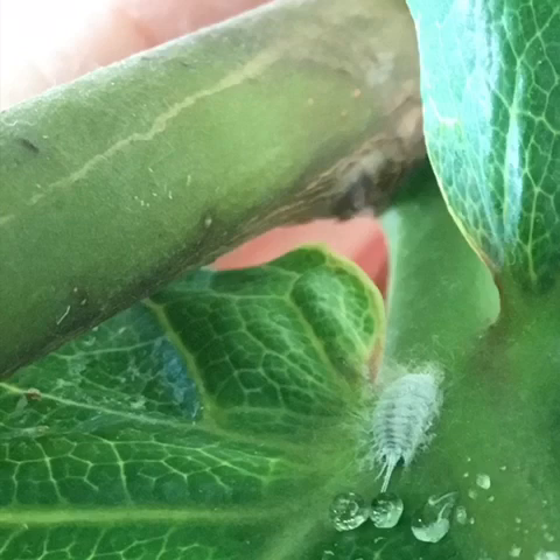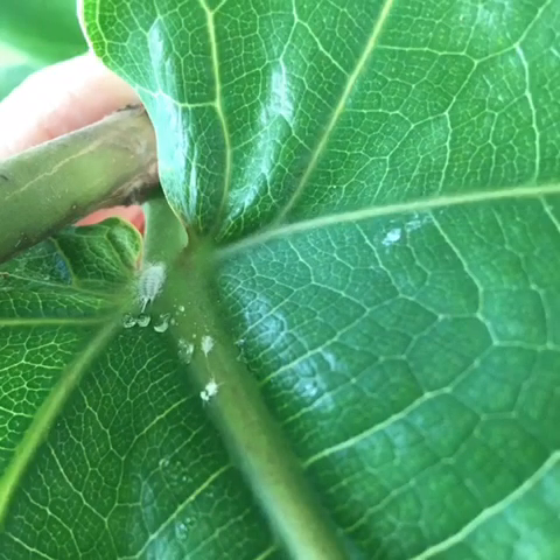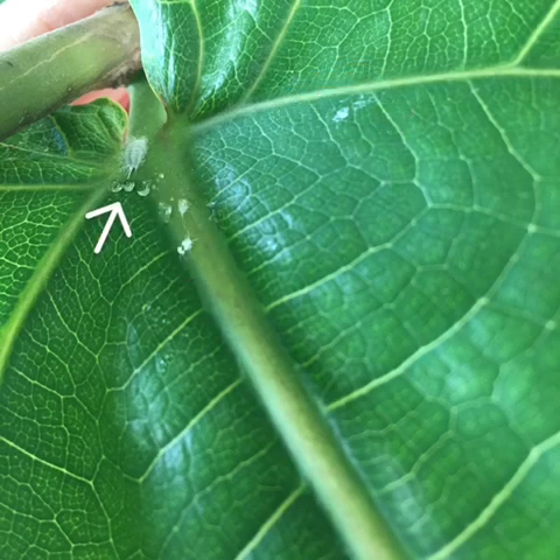Mealybugs secrete a wet-looking substance called honeydew, and the female mealybugs produce a cottony material to lay their eggs. These last two details are not just interesting — they are helpful in identifying the pests. If no white bugs are visible, simply keep an eye out for a cottony substance like this, or wet-looking residue as you can see here.